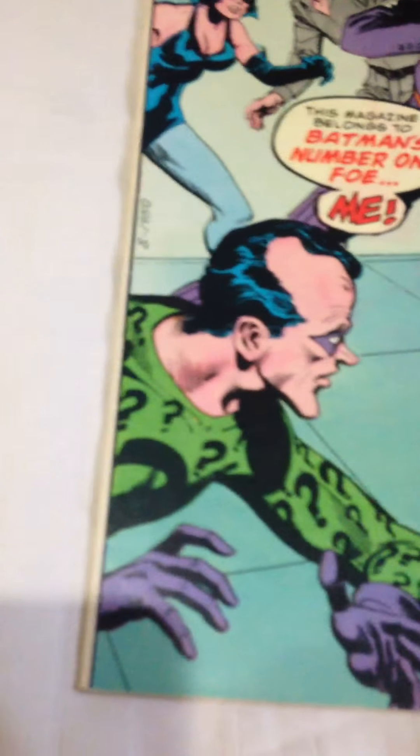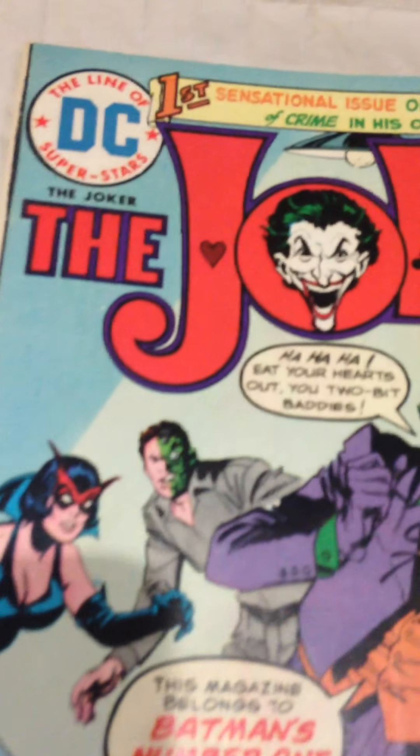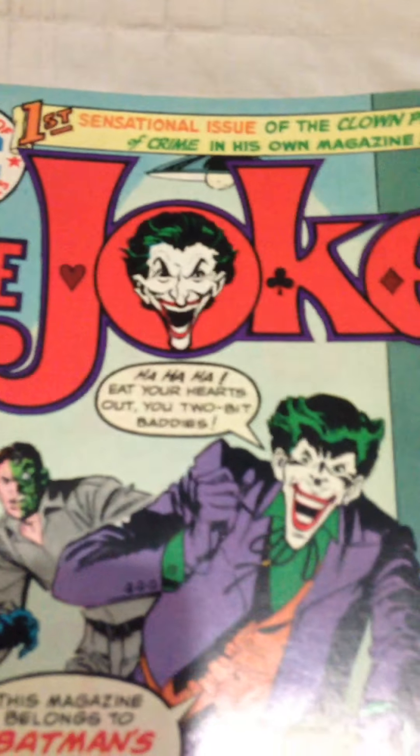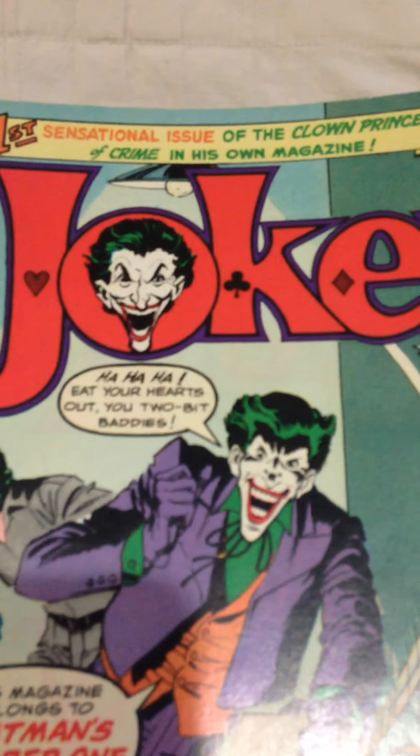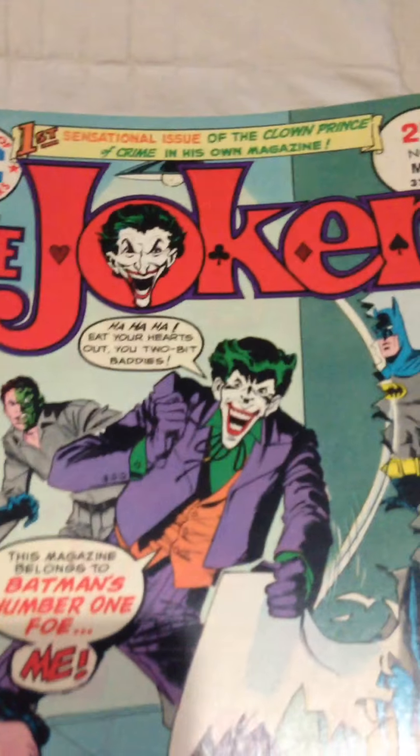Today we're going to look at kind of a rare one — The Joker, number one. Joker got his own little spin-off series back in 1975. This one's in really pretty good condition. First sensational issue of the Clown Prince of Crime in his own magazine, The Joker.